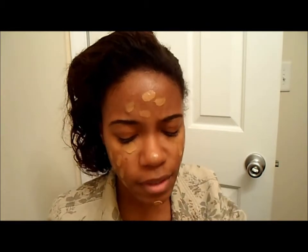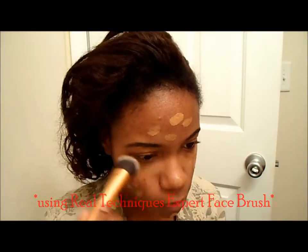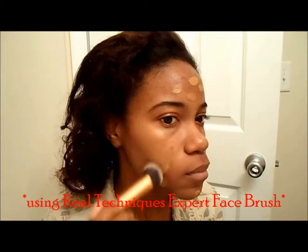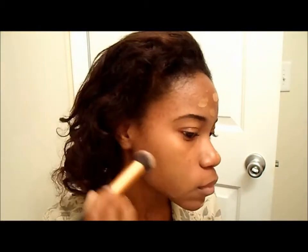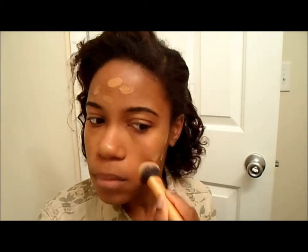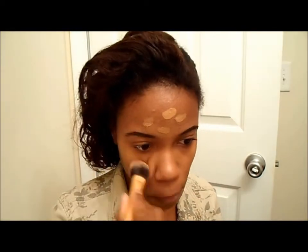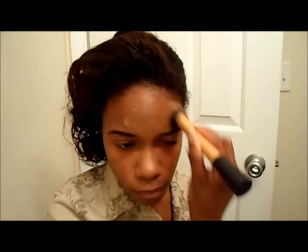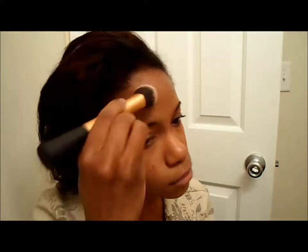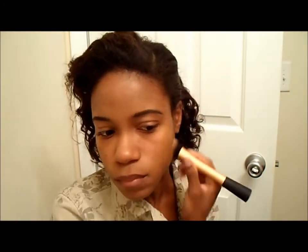I'll just try to evenly dot it all over my face, and I'm going to take my new obsession, my Real Techniques brush, and just blend everything in.